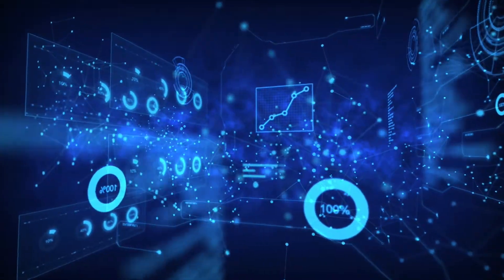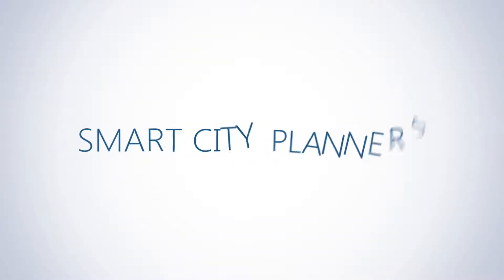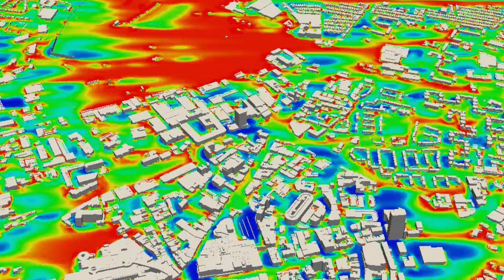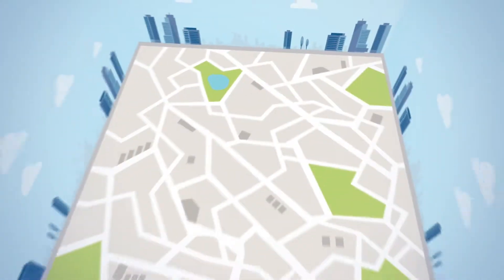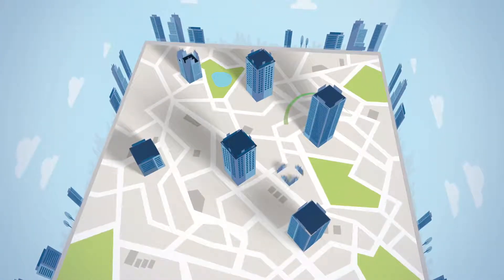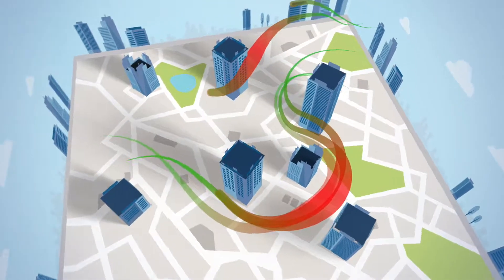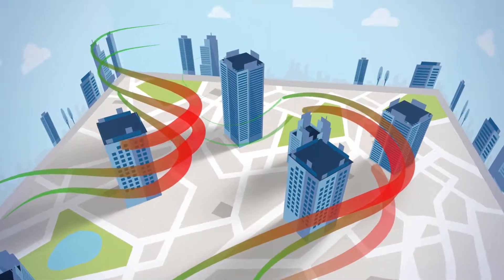MapAir forms a global view of air pollution right down to your local street corner, working second by second, processing and modelling data and feeding the results to government, local authorities, smart city planners, systems integrators — in fact, to anyone who needs to know the real quality of the air that people are breathing. By clever use of computational fluid dynamics, MapAir models the flow and dispersion of air for the most detailed insight into air pollution in built-up areas.